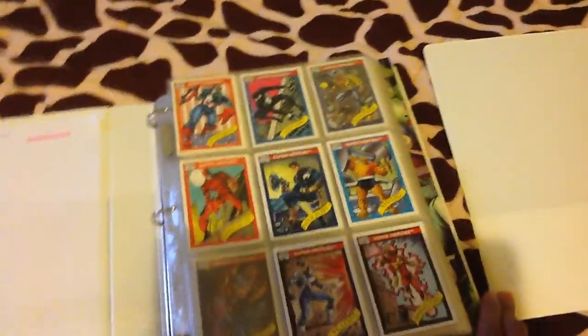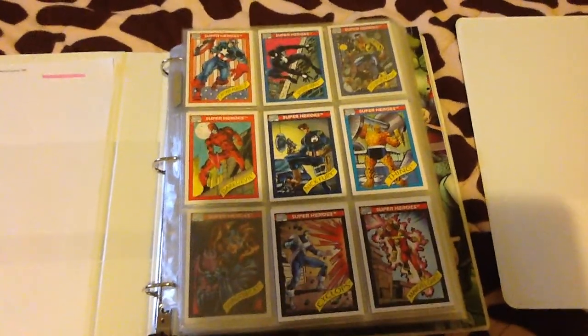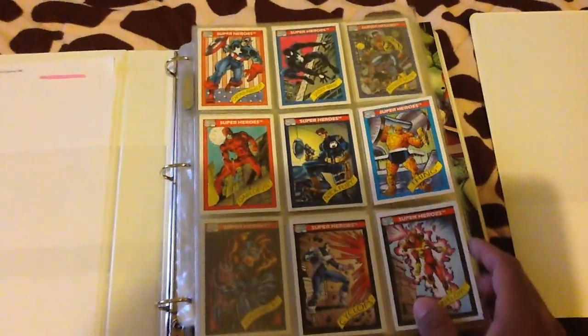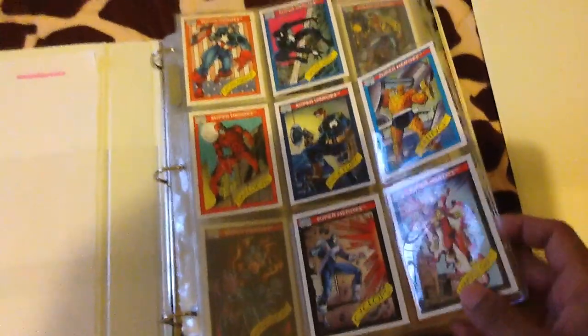Hey Marvel fans! We're right here. We're gonna show our collection of Marvel cards. And right here we have the 1990 cards, and right here's number one — Captain America, Black Spider-Man, and so on.